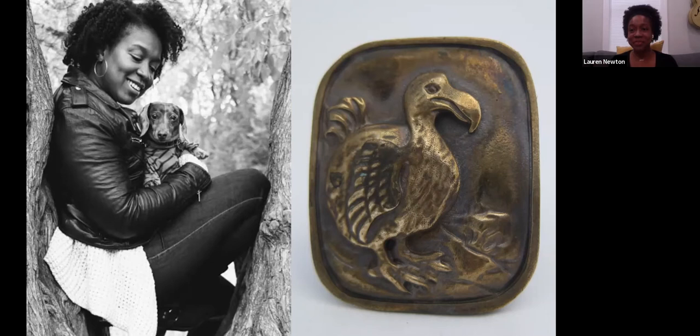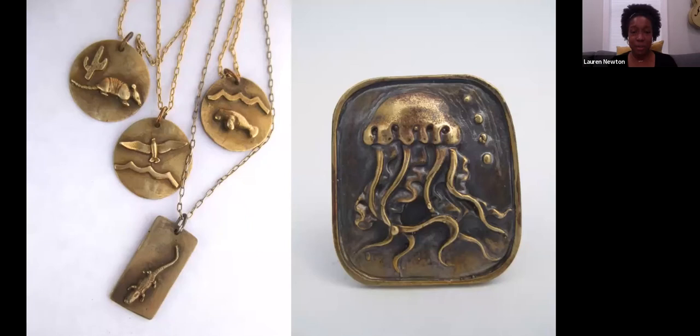These are a lot of my early pieces — definitely animal tokens. People often gravitate towards a specific animal that they feel represents them in some way, and I feel that about many animals. I think it allows people to pick and choose and feel like they're connecting to the jewelry and to things that they love.